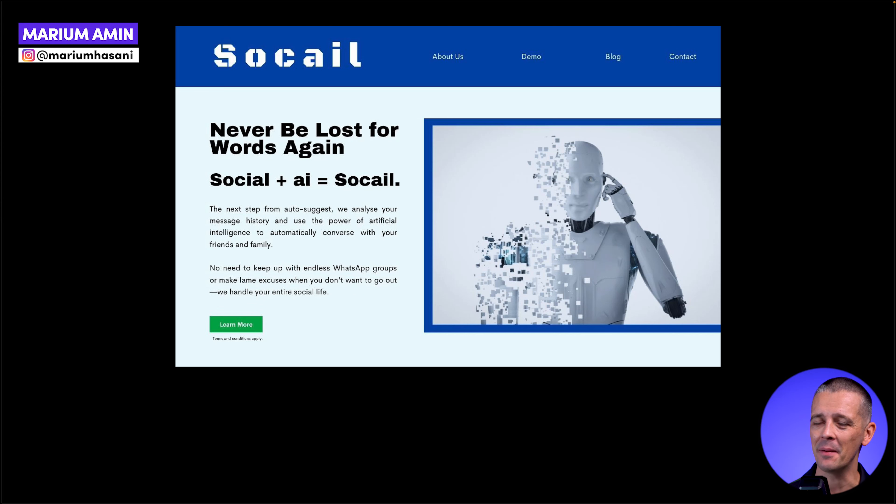The first of our students is Mariam Amin — we'll link to as many of these students as we can in the description. This might give you an idea of the level of some of our students; we have people coming in who've never done design before, and then experienced designers who really want a solid grasp of the fundamentals. This brief was for a website hero section for a software company called Social. The copy: 'The next step from AutoSuggest — we analyze your message history and use the power of artificial intelligence to automatically converse with your friends and family. No need to keep up with endless WhatsApp groups or make lame excuses when you don't want to go out. We handle your entire social life.' I predict this will be online within about three months.